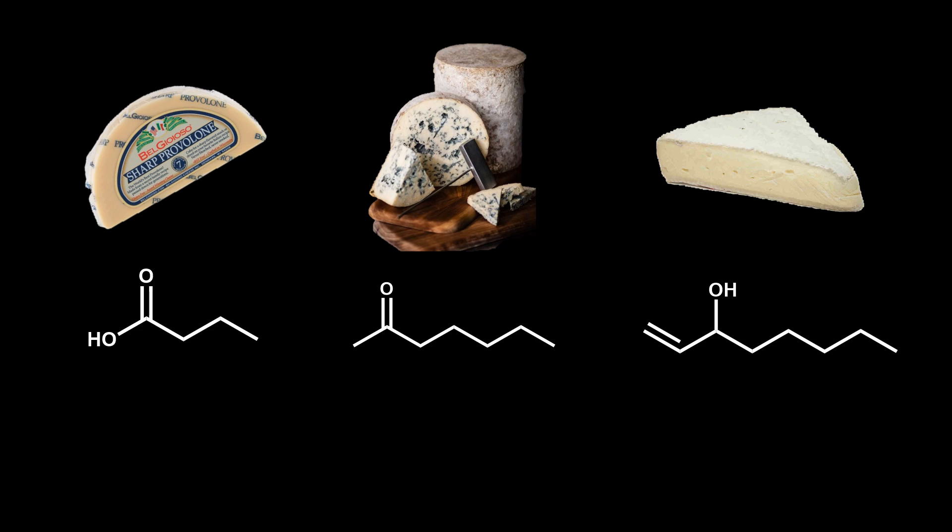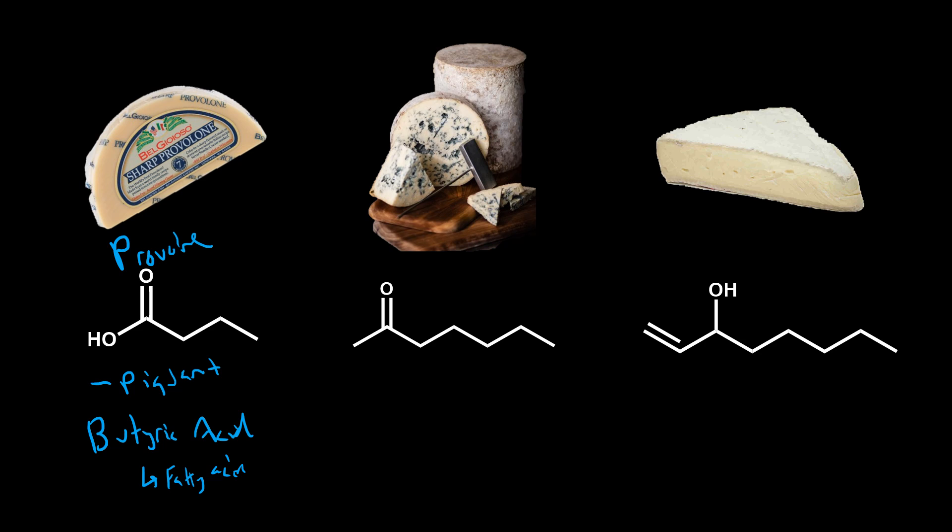Now let's sum it up and talk about fat breakdown and some of the characteristic flavors you get in many cheeses. Here we have provolone cheese. One of the characteristic flavors of provolone is that piquant, baby vomit flavor, and that comes from something called butyric acid.